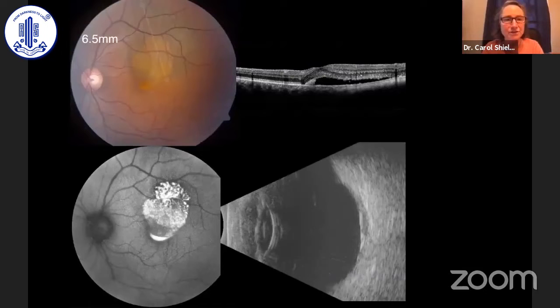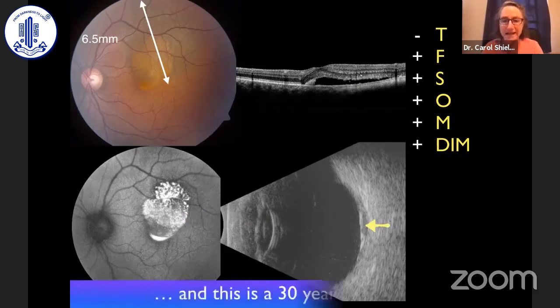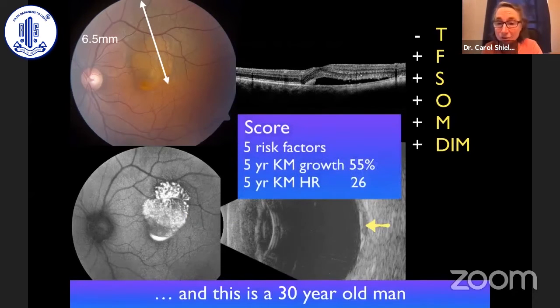Here's one case in point. This patient has a 6.5 millimeter flat choroidal lesion with obvious orange pigment overlying it — five of six positive risk factors. On OCT, there's subretinal fluid and shaggy photoreceptors. On autofluorescence, we can clearly discern the orange pigment. On ultrasound, this is a hollow mass. This is a 30-year-old man with a score of five positive risk factors, giving a 55% five-year Kaplan-Meier growth rate and a 26 hazard ratio — a patient we would treat early.